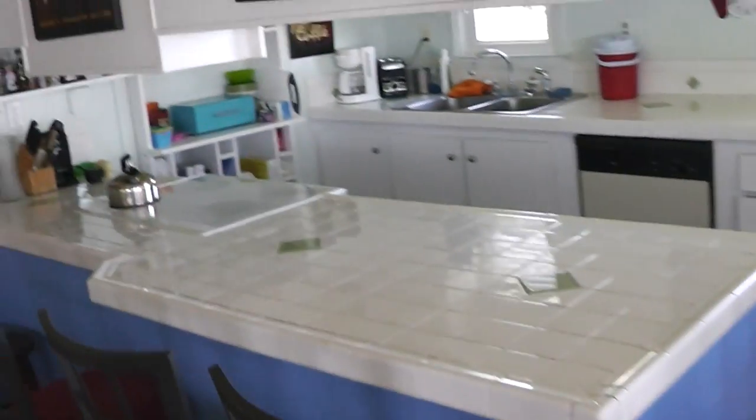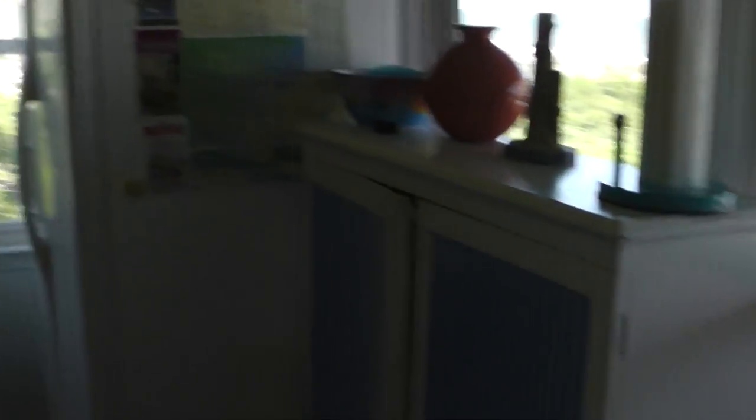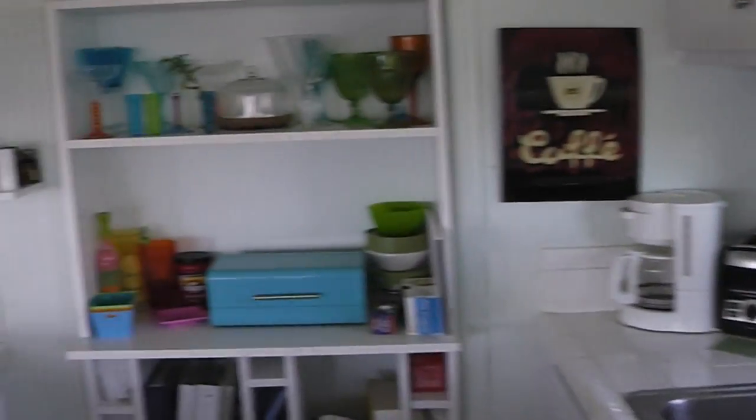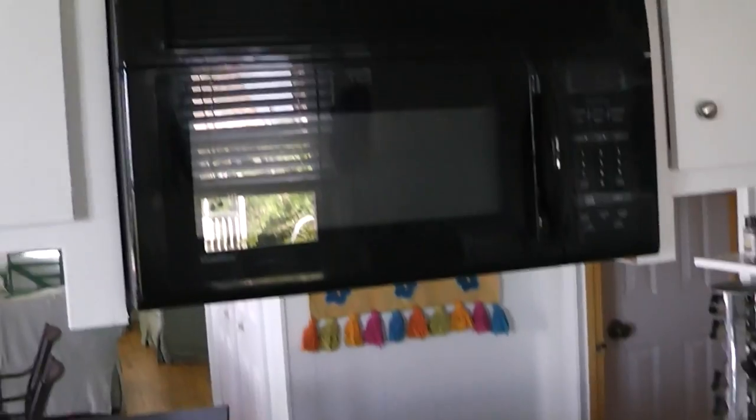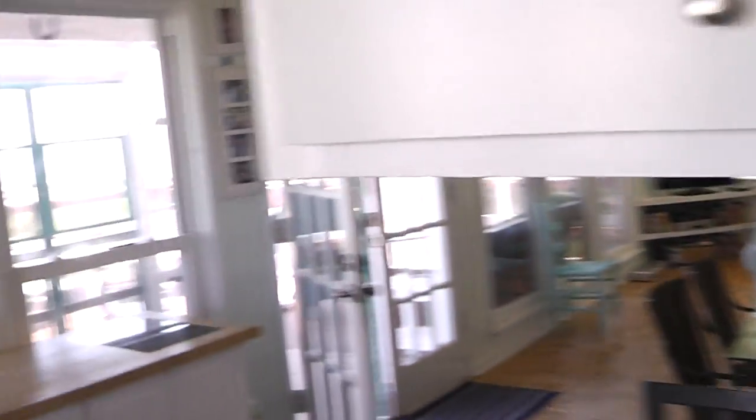We've got plenty of kitchen space, nice tile countertops, dishwasher, microwave, pots and pans. We've got a washer and dryer in the closet — full washer and dryer. We've got all the dishes, pots and pans, microwave, glasses, cups, cutting boards, knives, coffee maker, toaster — all that stuff ready to go for you. So just bring your friends and family and have a good time.